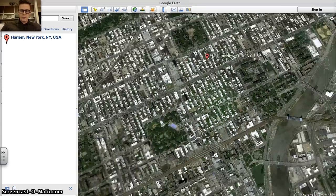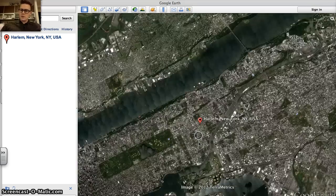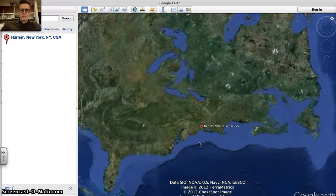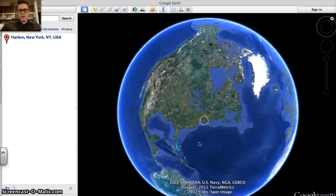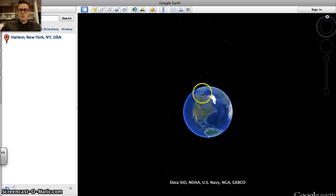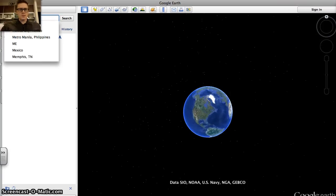All right. So, we're leaving New York City. We're traveling very quickly up into space. We now see the North American continent, and we are now way above the Earth. What we need to do is orient ourselves, and we are actually going to go to Mesopotamia.